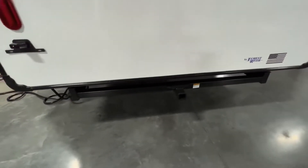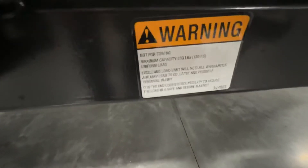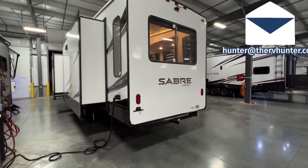There's a nice little receiver hitch — I believe it holds 300 pounds, so you can put a little rack on there, some bicycles, or whatever it is you want to pull around.